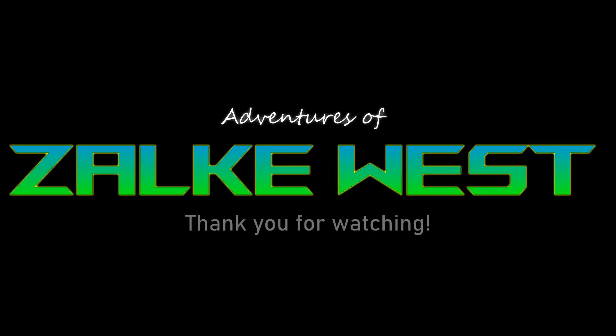Thank you for watching. See you on my next episode. If you like these videos, please subscribe to my channel. See you soon.